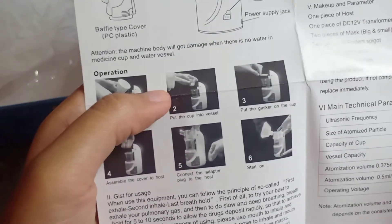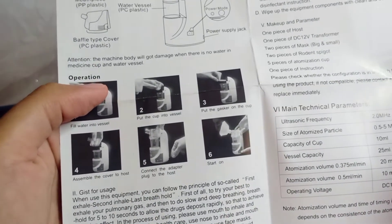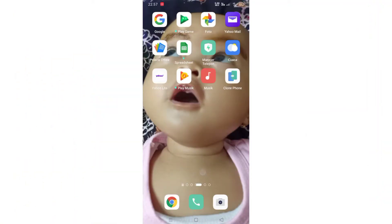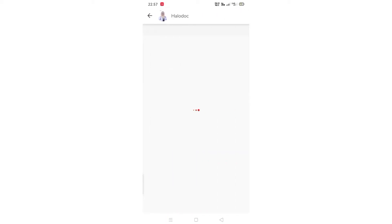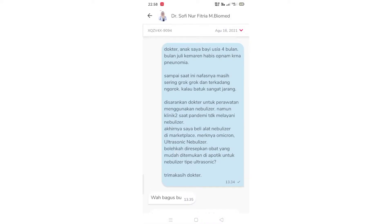Karena nebulizer ini diisi oleh air dan obat, maka obatnya aku konsultasi dulu dengan dokter untuk anak usia 4 bulan. Konsultasinya pakai aplikasi Halodoc. Menurutku aplikasi Halodoc ini sangat membantu untuk berkonsultasi dengan dokter, apalagi di masa pandemi seperti ini. Ini rincian pembayaran untuk jasa konsultasi dokternya.